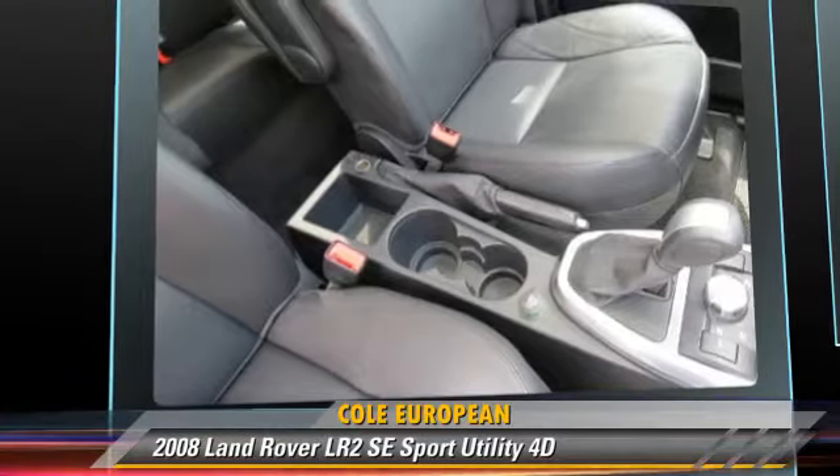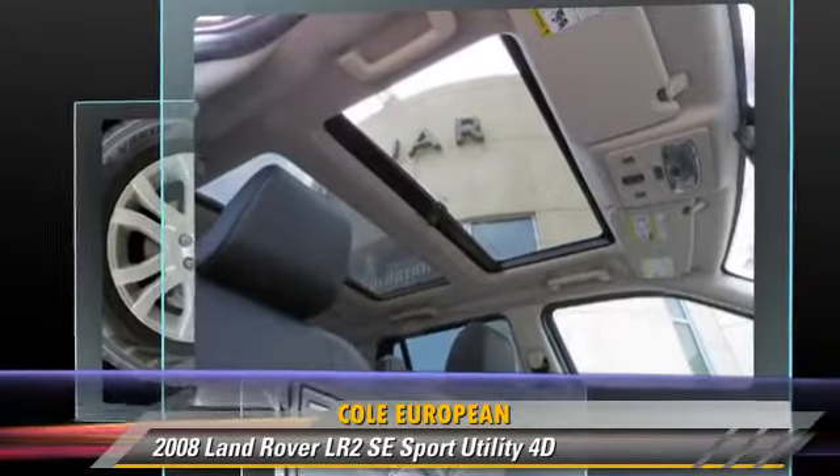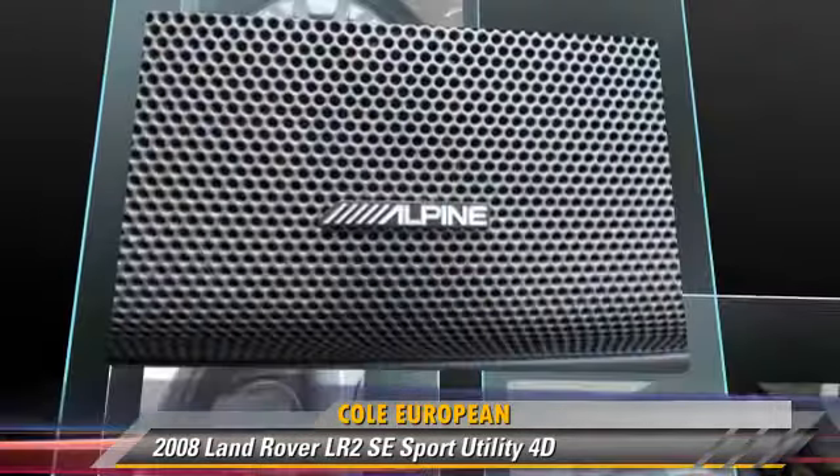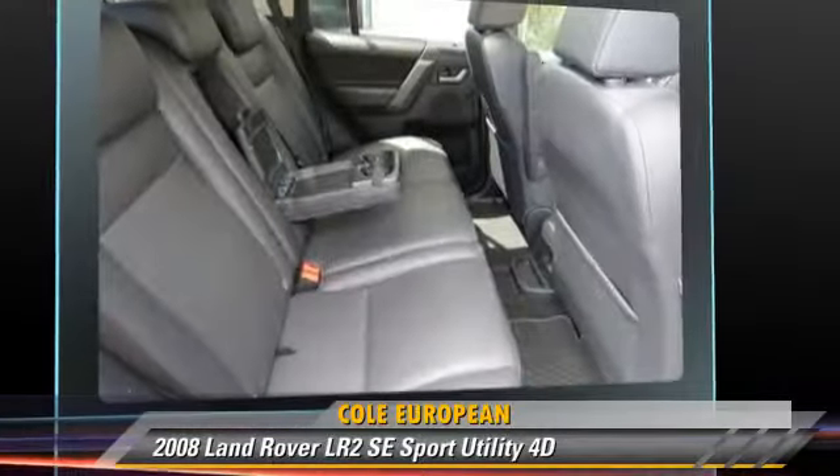This Land Rover features alloy wheels, hill descent control, and all-wheel drive. Safety features include traction control, four-wheel ABS, and stability control.